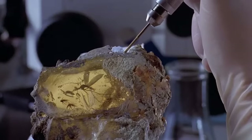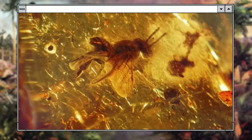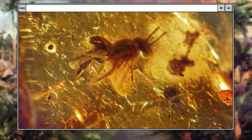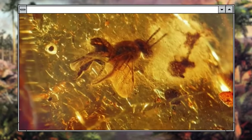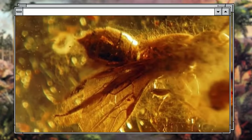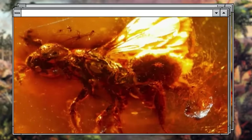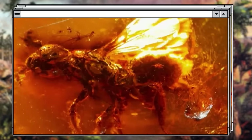It was amber that helped resurrect the dinosaurs in Jurassic Park. For scientists studying fossilized creatures of ancient periods, finding amber is like getting a Christmas gift. Preserving extinct species down to the smallest detail — the veins on an insect's wings, or the lenses in flies' eyes — amber captures creatures frozen in the middle of action, such as running, laying eggs, or mating.